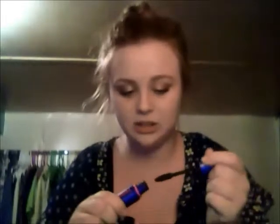The first thing I want to show you that I've been loving this month is the Maybelline Rocket mascara. I've been loving it — it makes your lashes so long. You can definitely tell that it's a volumizing mascara because they're really defined and it gives them a lot of volume, and I love that about it.